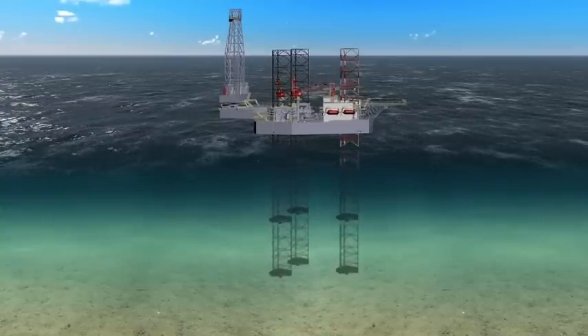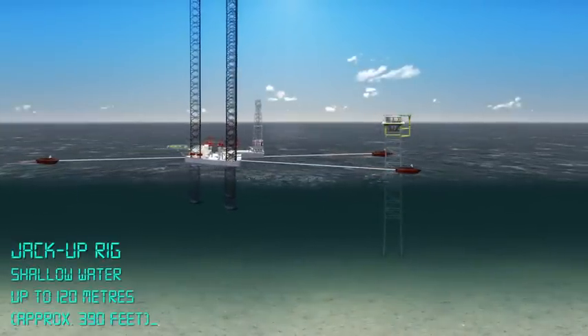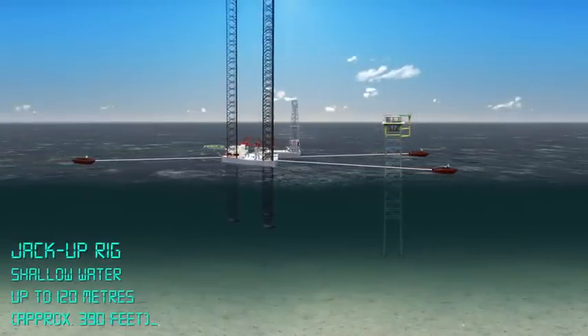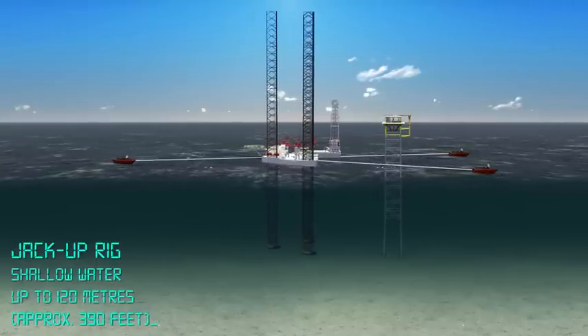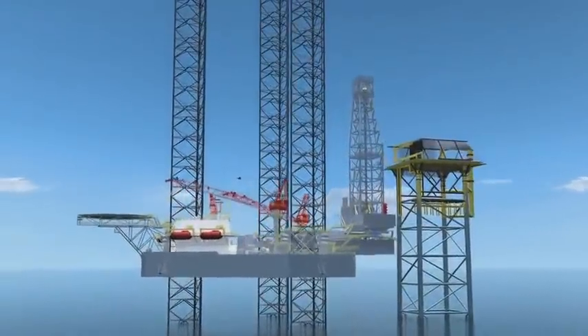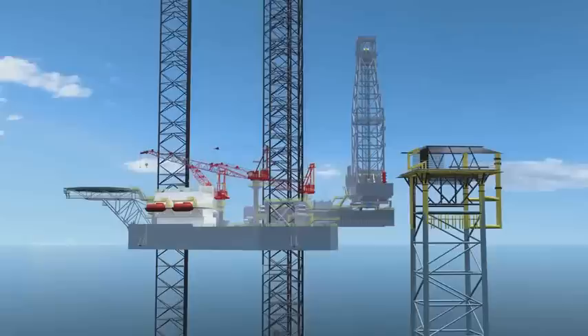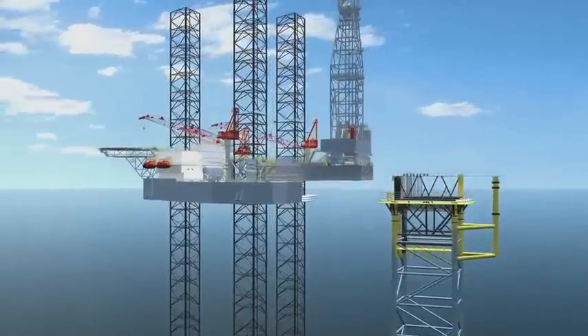Jack-up rigs, used in shallow waters of up to around 120 meters, have three or four large latticed legs. The rig is towed to the site with its legs up. The legs are then lowered to the sea floor, and the top sides are jacked up so that they rest above the water. When drilling is finished, the legs are raised and the platform can be towed to the next site.